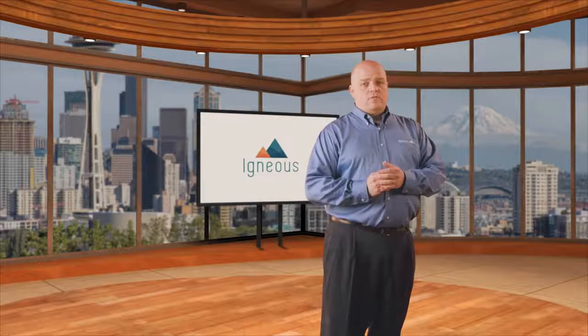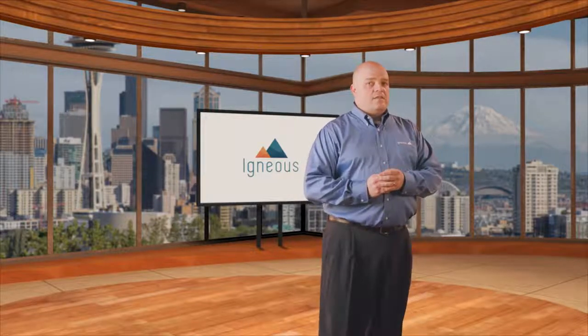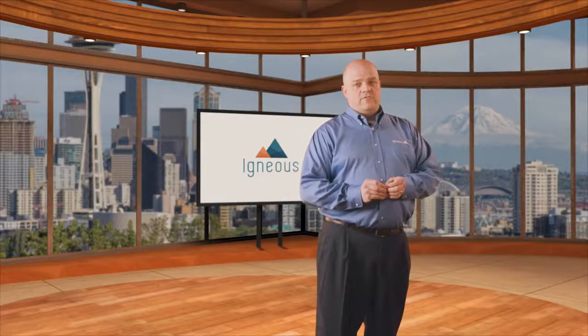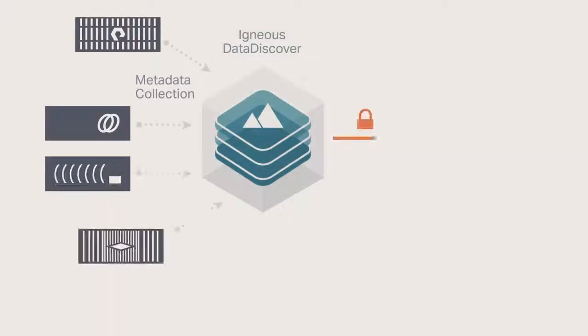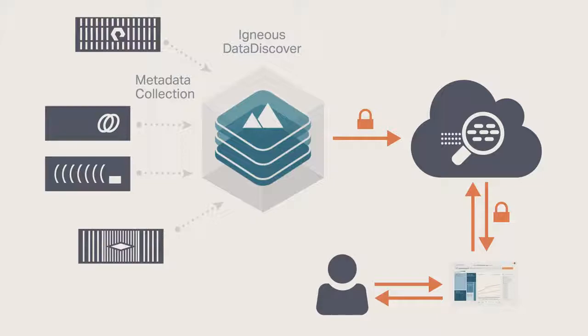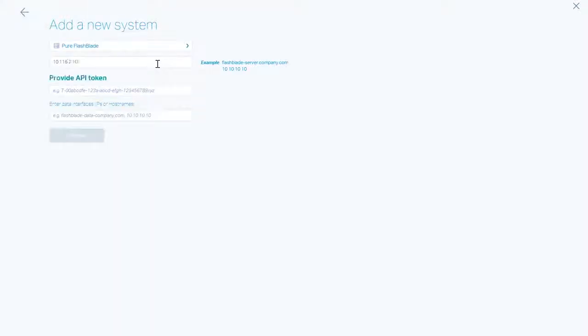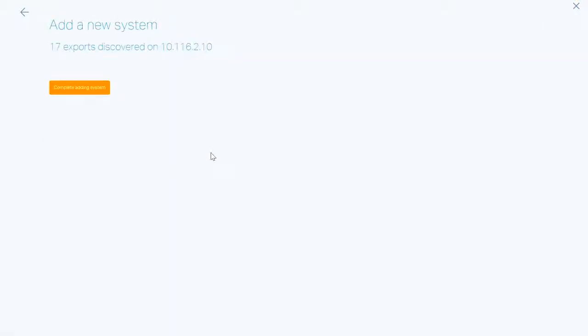Our new metadata management tool, Igneous Data Discover, gives data-centric organizations the visibility they need to manage billions of files comprising petabytes of unstructured data. You deploy Igneous Data Discover as a pre-configured virtual machine near your data. It's easily configured with a few simple clicks and is up and running in minutes. Data Discover delivers file analysis on petabytes of data within hours.